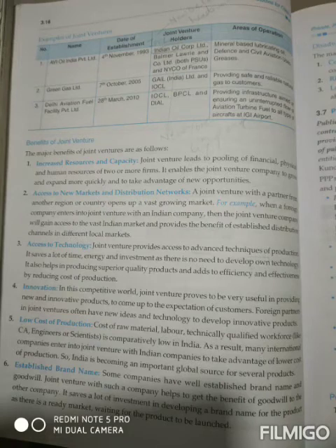The fifth benefit is low cost of production. The cost of raw material, labor, and technologically qualified workforce — such as engineers, scientists and chartered accountants — is comparatively low in India. So when a domestic company joins with an international company, they don't need to pay unnecessarily for engineers, scientists and chartered accountants, because they already have people working in these fields. India is becoming an important global source of several products because of the advantage of lower cost of production, and foreign international companies help us by providing their techniques.